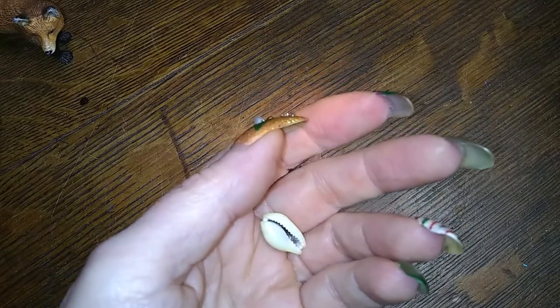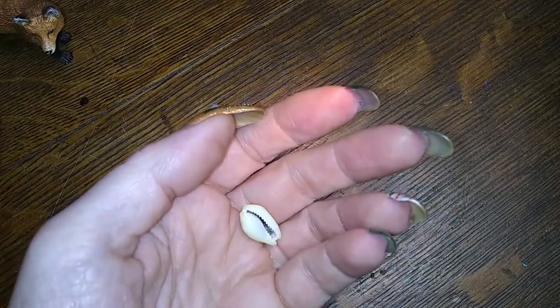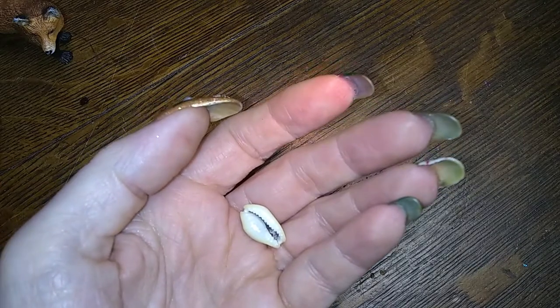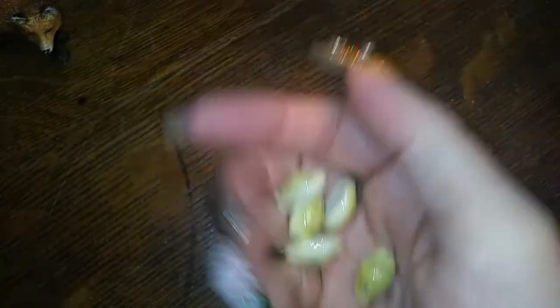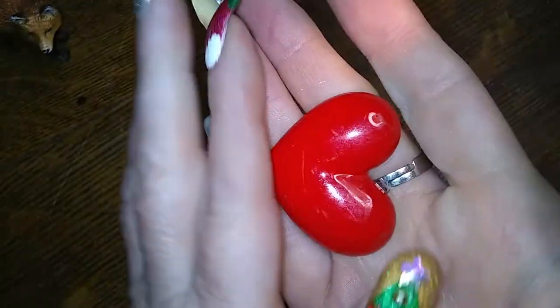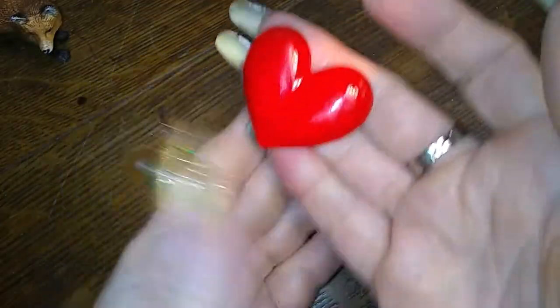These are cowrie shells that are drilled — there are many of them here, but I don't know if anybody's going to want them. They're like a greenish yellowy color. Meh, I don't like them. I do like this though — it's an earring, a big screaming red heart. I love you. Look at that — so cute, it just makes me happy.